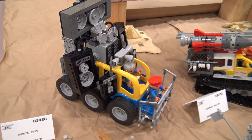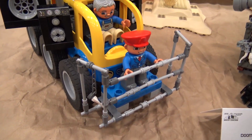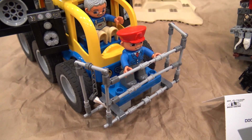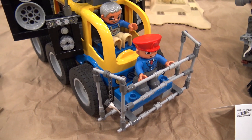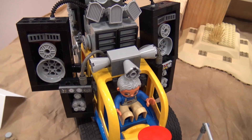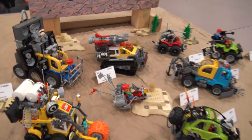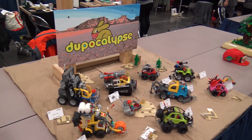I built all those little speakers, and I imagine this guy would be playing an electric guitar, but there's not a Duplo electric guitar — perhaps I'll build one out of system at some point. It's so great. I just love the contrast of the Duplo with the apocalypse theme, and it works really well together.